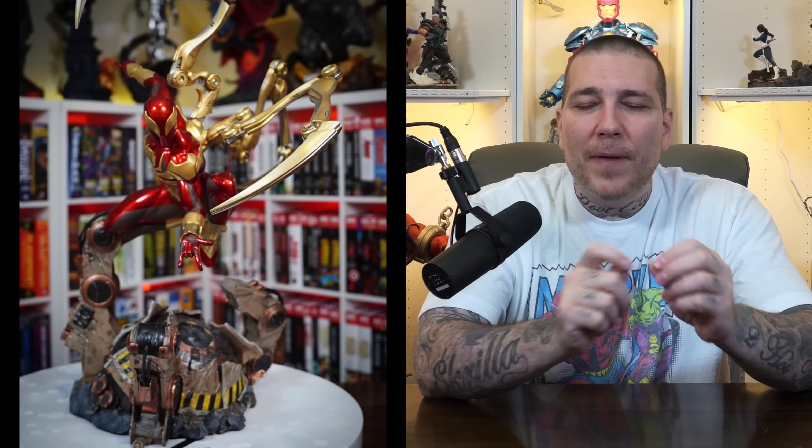Number 6, back over to XM Studios — sticking with Spider-Man, I'm going with their Iron Spider piece. This was one I wasn't really anticipating and didn't have high expectations for, but the statue was just so well done from top to bottom. The paint applications are excellent, I like the design, the floating-in-the-air aspect, and the poseable metal arms added a lot to it. That machinery base he's fighting on was different from what we've seen and gave it its own identity.